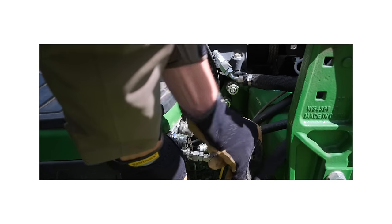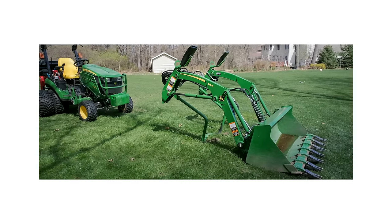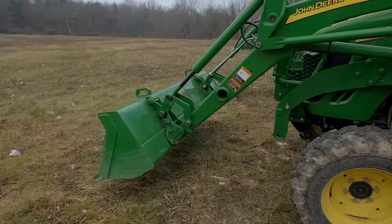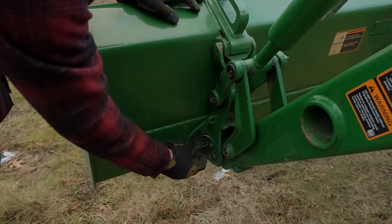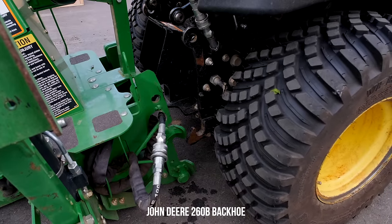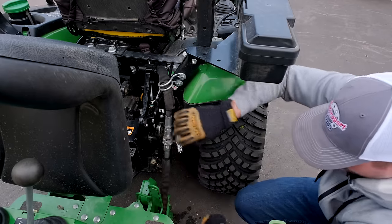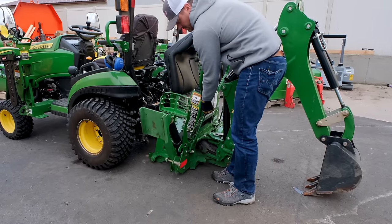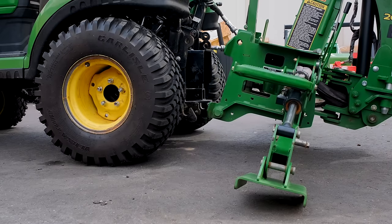A few other great things about the 1025R that take the cake over the BX are going to be the front end loader lift capacity — you're going to have more capability with the John Deere. On the three-point hitch control, there's a big difference as well. On the John Deere, you have position control, which allows you to essentially infinitely adjust your three-point hitch up and down. This comes in really handy if you're using a box blade, brush hog, or rototiller where you want to lift up and return back down to the same height repeatedly. You cannot do that easily on the Kubota BX — it does not have position control. Also standard included are fender-mounted work lights on either side and a much larger toolbox than what's included on the BX.